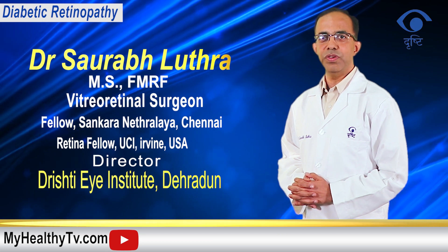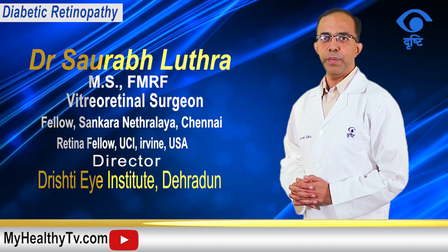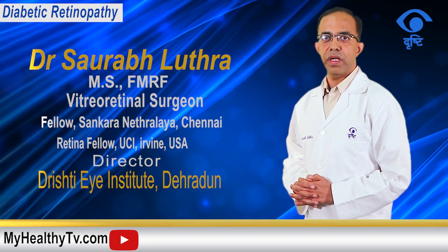Hello friends, I'm Dr. Saurabh Luthra, Senior Retinal Consultant at Drishti Eye Institute, Dehradun. Today I'll be talking to you about diabetic retinopathy, which is a very big disease in India, and it is a leading cause of blindness in our country now.